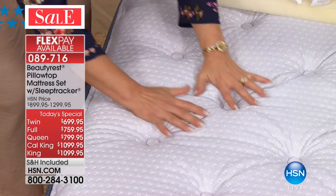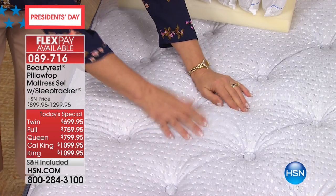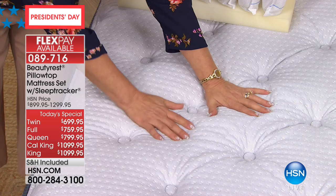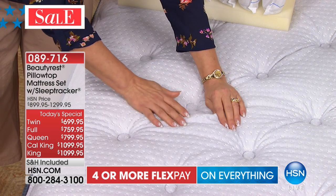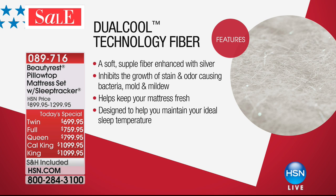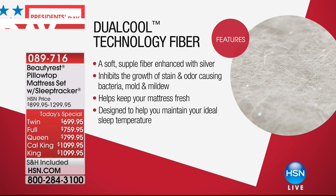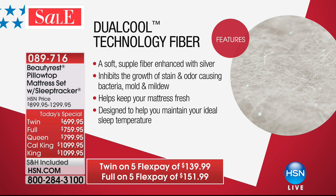Starting from the top: this is a stretch knit, breathable cover — it's beautiful but it has a job to do. Right underneath this cover is what we call dual-cool technology fiber. It's dual-cool, so it has two jobs to do. One is that it's enhanced with silver — silver is an antimicrobial, so it's going to prohibit the growth of bacteria, mold, and mildew. We don't want that in our mattresses, especially since we're sweating throughout the night. Silver helps with that, and the fibers also wick away moisture and excess heat.